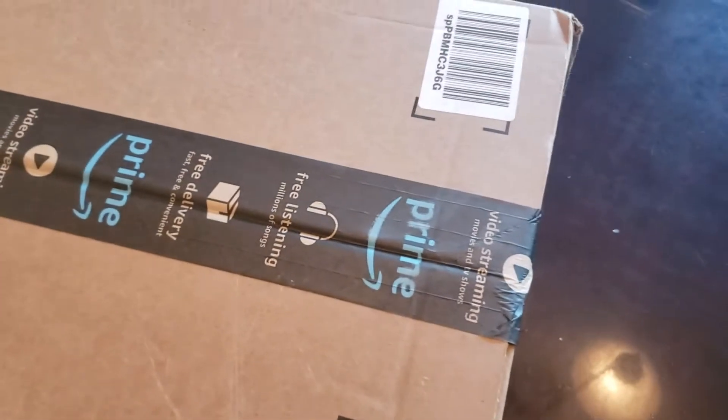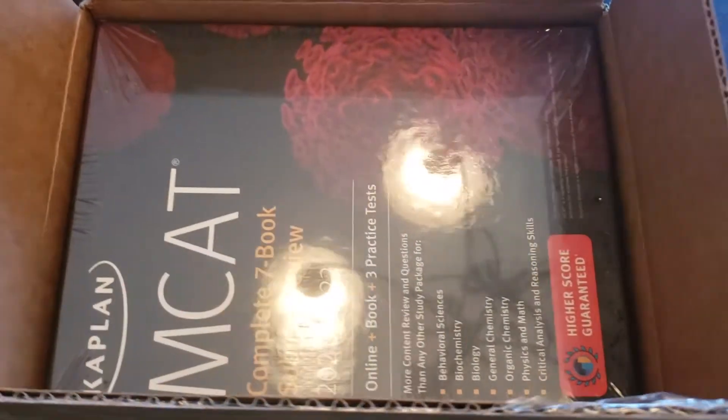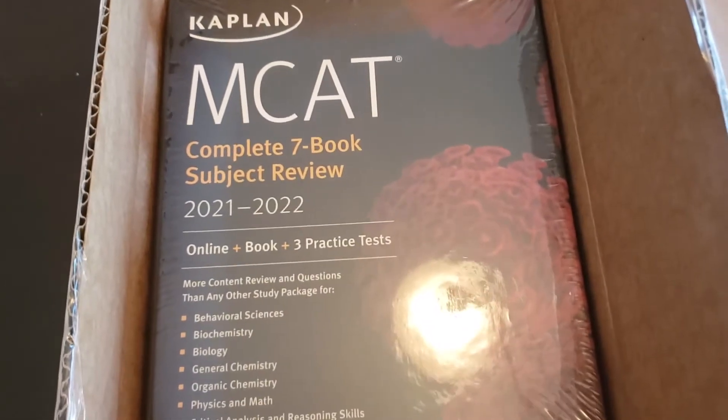I'm super excited this finally came in the mail today, so now I'm going to open it. And there it is — I had to flip it over to get it out because this is so bright.